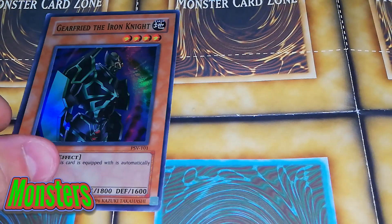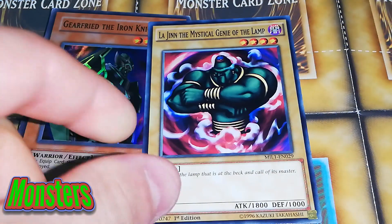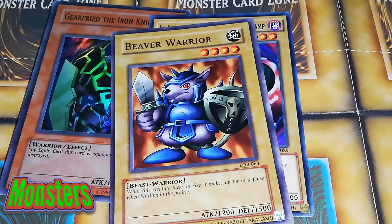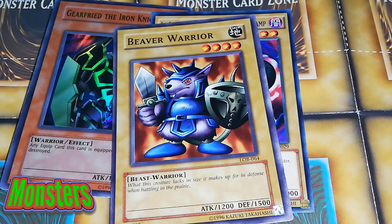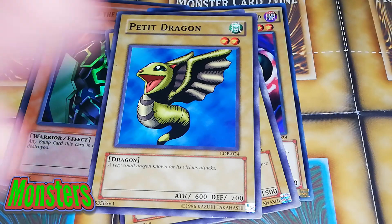Gear Golem the Iron Knight — actually that was my choice. I really do like the look of the artwork. That is from the PSV set, really cool card. She thought this looked like Aladdin, so we put in Lajinn the Mystical Genie of the Lamp — it should just be the Genie from Aladdin. Then we put Beaver Warrior in. And last but not least for the monsters, we are playing Petite Dragon, because it's the most broken card in Yu-Gi-Oh history — a very small dragon known for its vicious attacks. Who would want to take that on? So that is all the monsters.